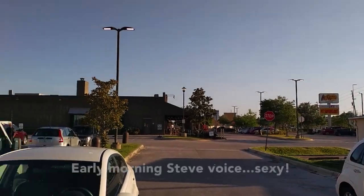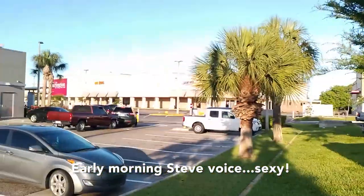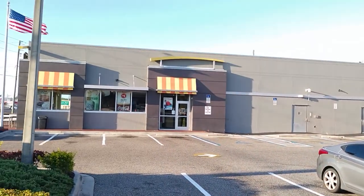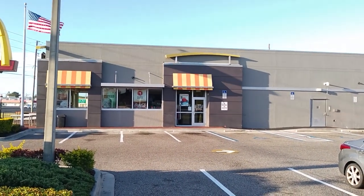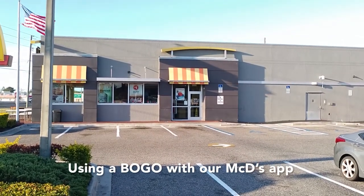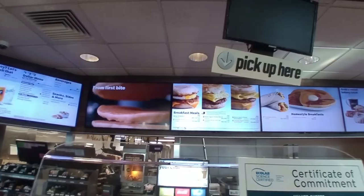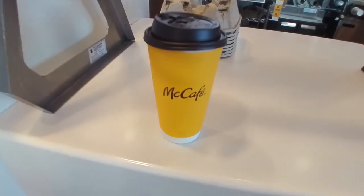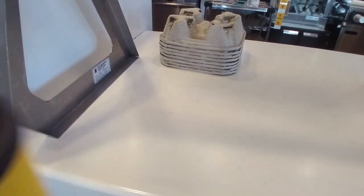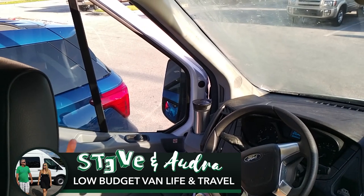So here we are this morning at a Cracker Barrel parking lot, right next door to a McDonald's. I'm going to run across and get a couple sausage biscuits and a coffee that we're going to combine with our leftover eggs. Meanwhile, Audra's in the van getting ready for the day. Breakfast delivery — just in time, I'm hungry!